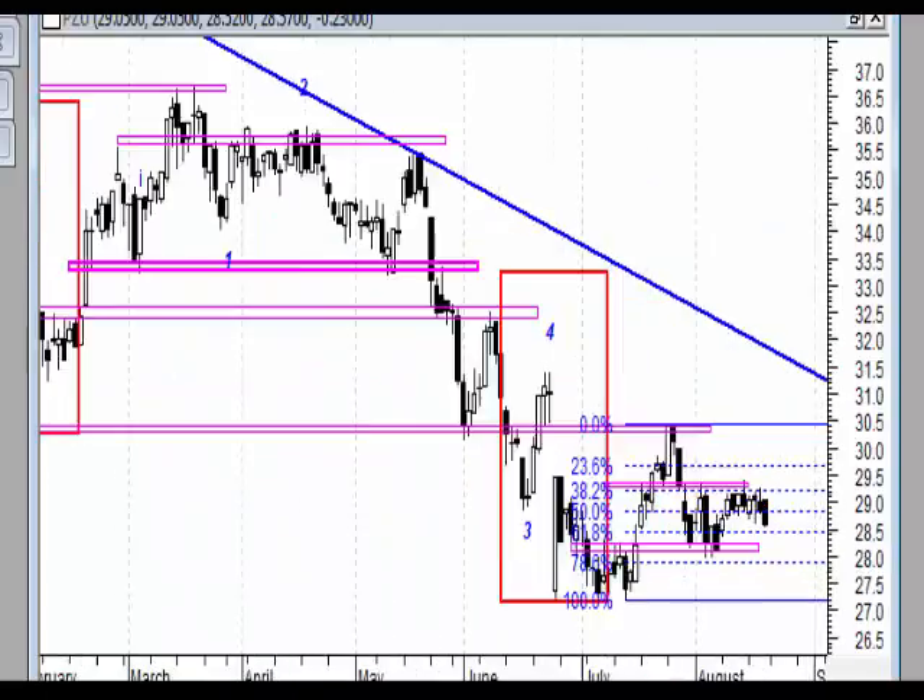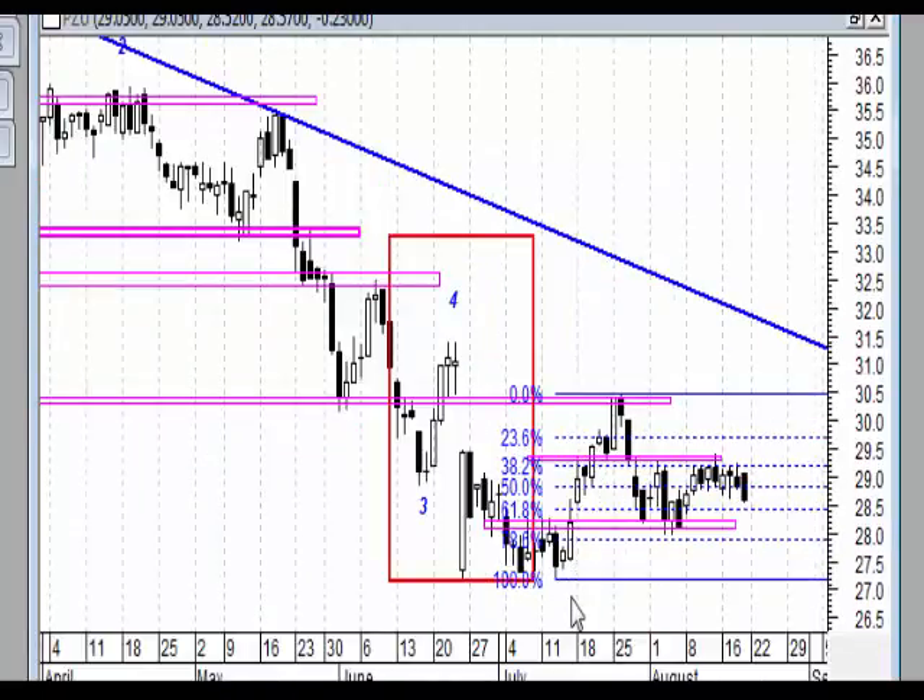Na wykresie dziennym mamy ruch wzrostowy, który mógłby być impulsem, korektę A, B, C i teraz pytanie, bo być może jest to A, B, C jako A, B i teraz C, czyli zejście do 28 zł z delikatnym naruszeniem minimów. A być może już jest po zakończeniu korekty i mielibyśmy 1, 2, 3, 4, 5, teraz A, B, C gdzieś w tych rejonach, skąd moglibyśmy zakończyć ruch korekcyjny.